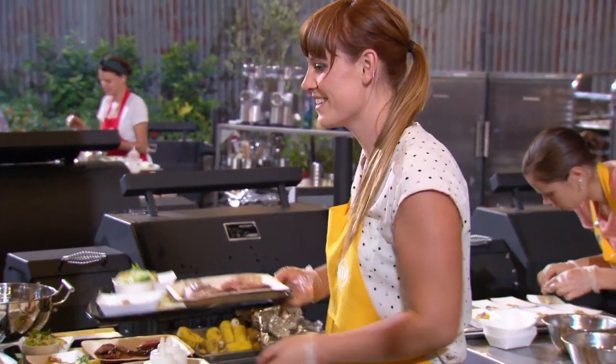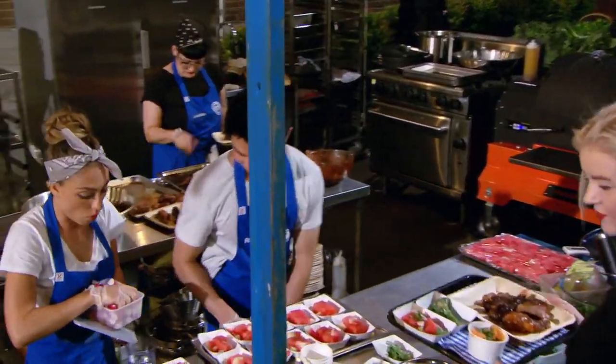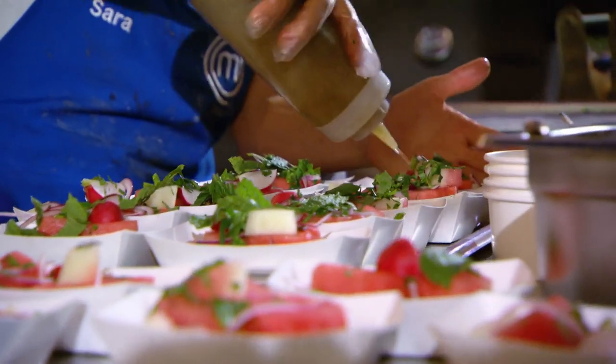I thought the yellow team's lamb was really beautifully cooked tonight. I don't know by what miracle we've made this happen, but it's actually working. The chicken looks really nice. The sides look beautiful, and the food's absolutely flying out of our kitchens.